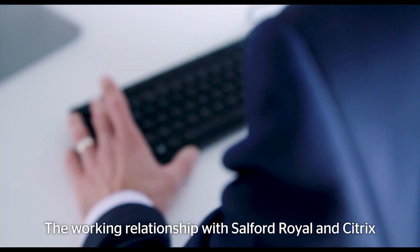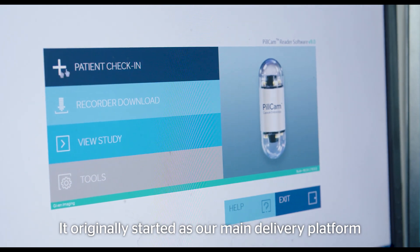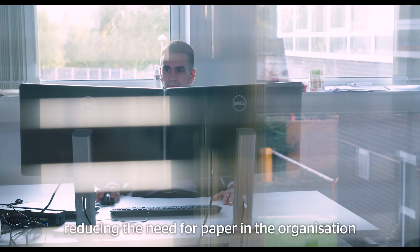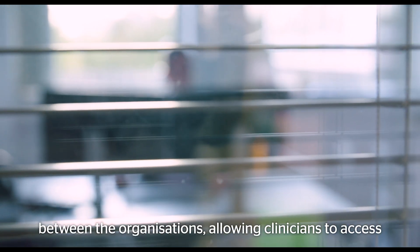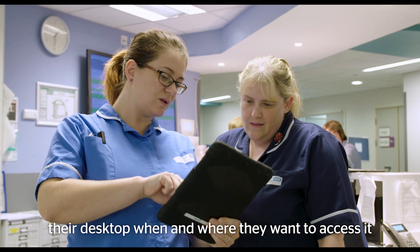The working relationship with Salford Royal and Citrix has grown over the past ten years or so. It originally started as our main delivery platform for our electronic patient record, reducing the need for paper in the organisation. We're about to implement our virtual desktop, which is really breaking down the barriers between the organisations, allowing clinicians to access their desktop when and where they want.